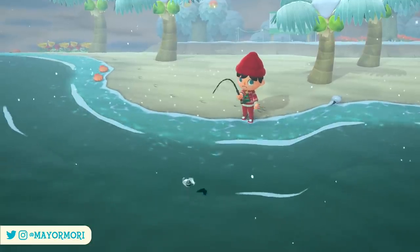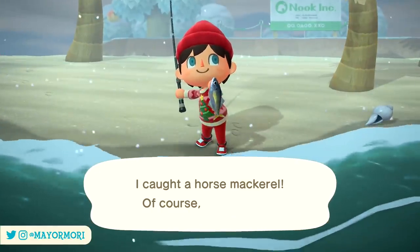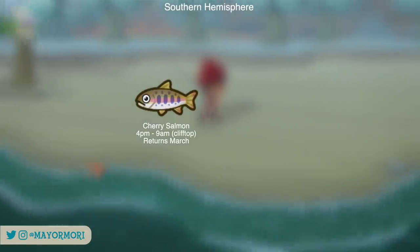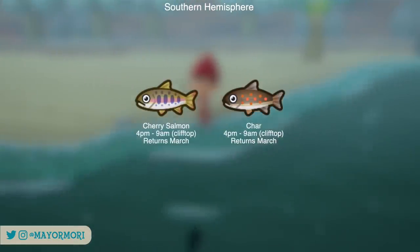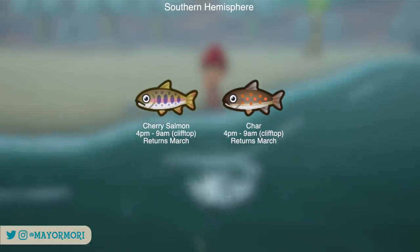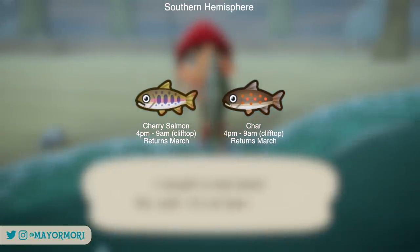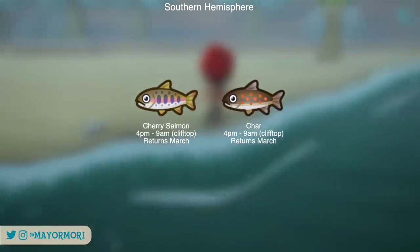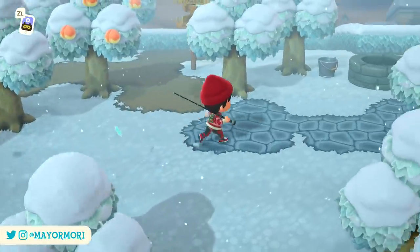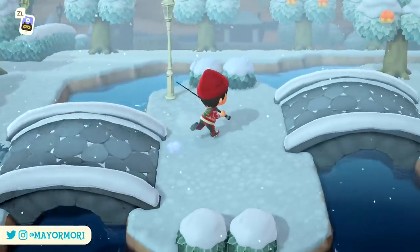Players in the southern hemisphere also have a couple of fish leaving. The fish leaving at the end of December include the cherry salmon and the char. Both are pretty rare and are only found in rivers along cliff tops, which is why they're hard to find. Both are around in the evening and throughout the night from 4pm through to 9am. You don't have too long to wait if you miss them though, as they both return in March. If you're struggling to find these, just craft a waterfall with a river or pond at the top and that should be enough to make them spawn.